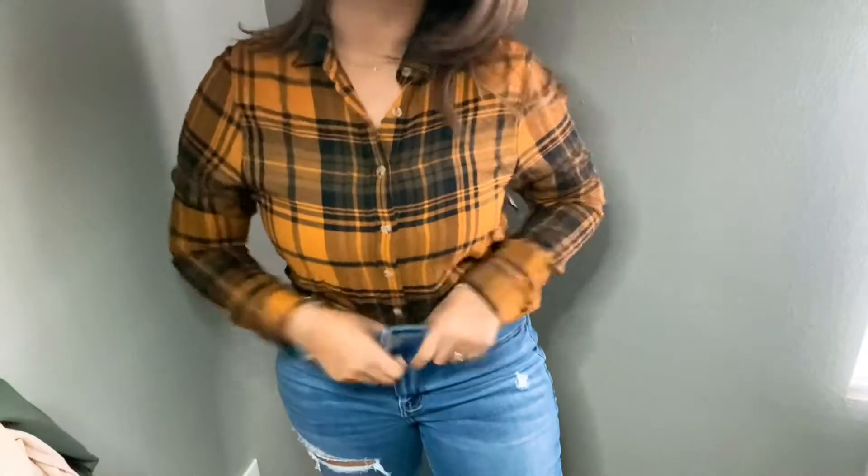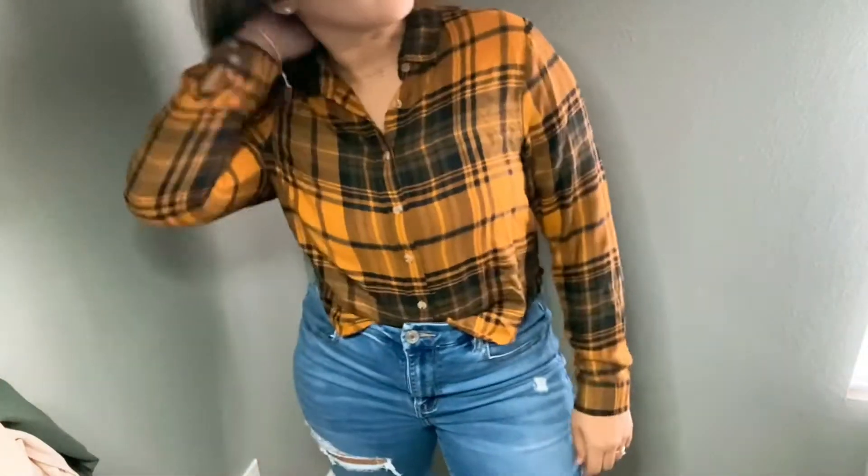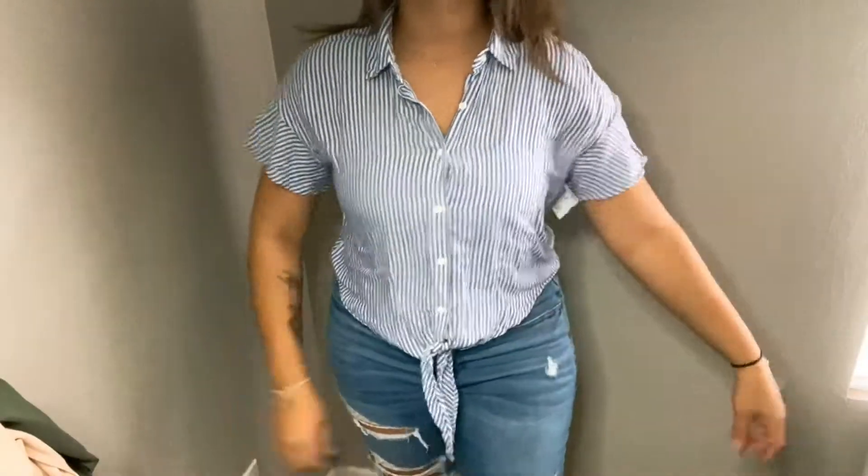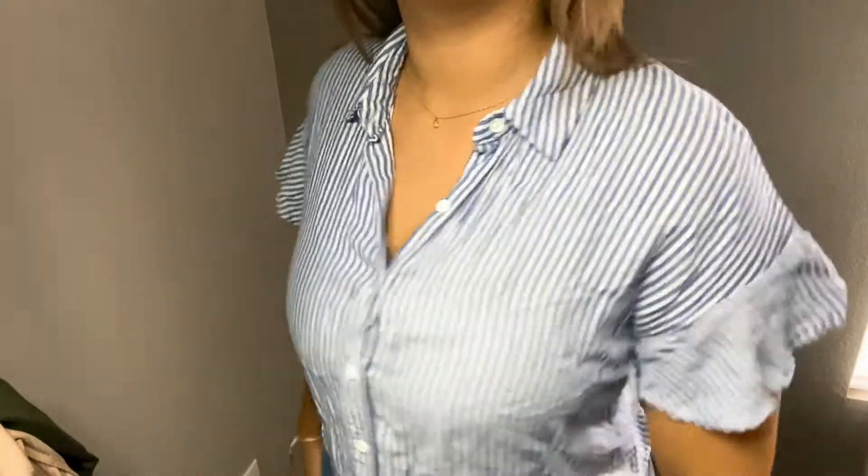One of the first things I got is just this orange flannel — it's from Target in a size medium and it was eight dollars. This one is also from Target; I got it in a size small and it was four dollars.